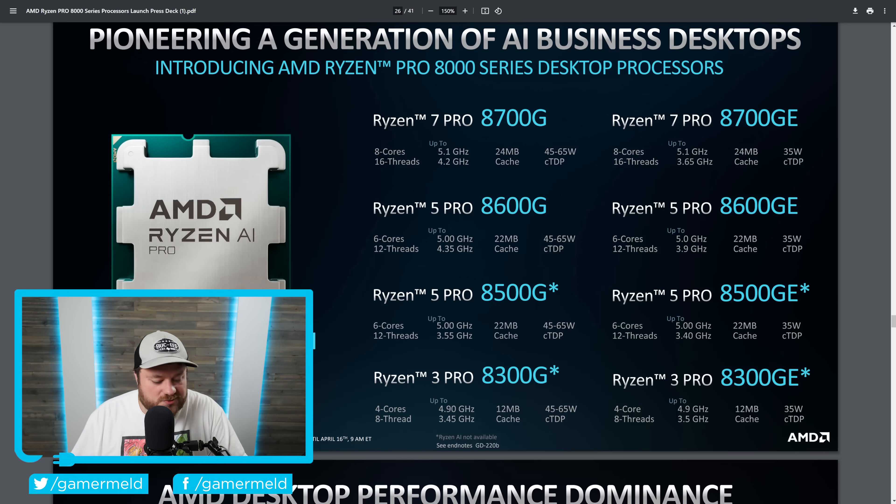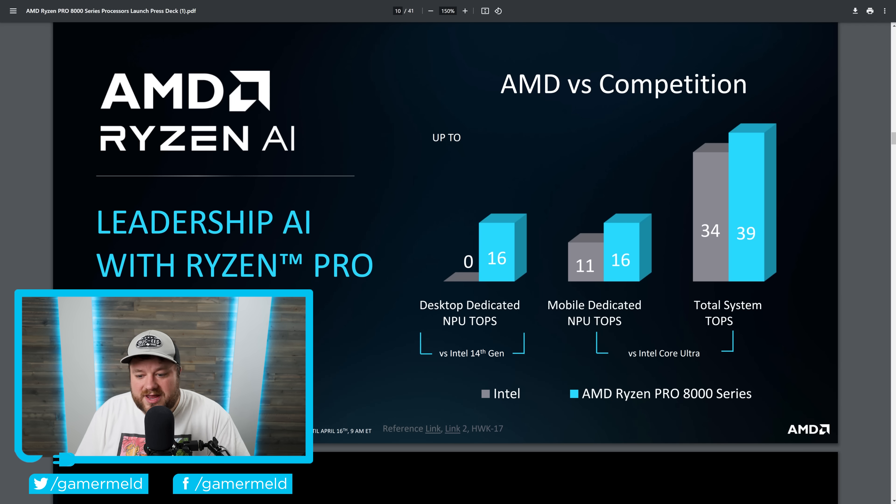One of the big reasons why is because when we compare it to Intel's 14th gen chips, they don't have anything with an NPU in it. Therefore, as you can see, AMD claims AI leadership versus Intel — you get 16 TOPS with AMD, while with Intel's you get zero. It also compares on mobile and AMD ultimately wins there as well. AMD is really pushing hard into that AI segment. Both of these series are set to come in Q2 of this year.